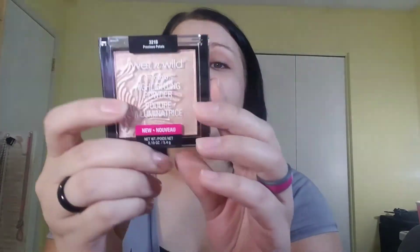The last thing I got is Wet and Wild's Mega Glow highlighting powder. And I am excited — I just wanted to try one of their highlighters. I haven't tried them yet.